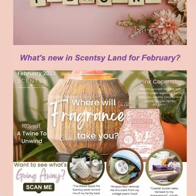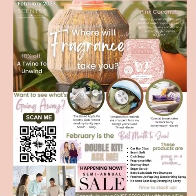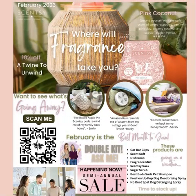Hello, February. So what is new in Scentsy land for February? As you can see, this beautiful warmer — which is doing very well, I might add — is Twine to Unwind. I did a video showing you what it looks like. It is stunning. It is actual twine that is wrapped by hand all the way around the glass of the lampshade, and it's just stunning. And then you have Pink Coconut, which honestly I am loving. I've warmed it a few times now and it's just lovely. So that is the scent and warmer of the month.